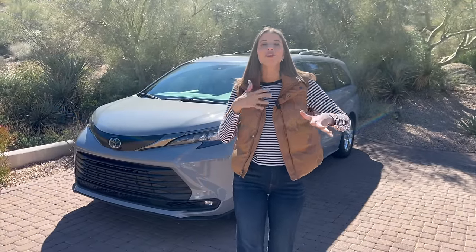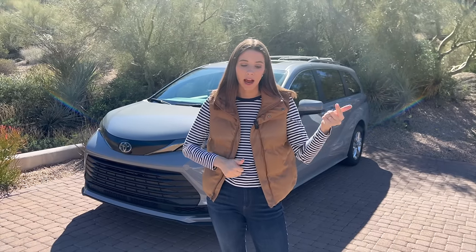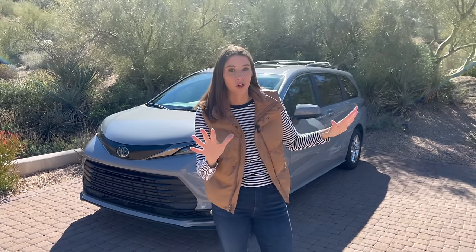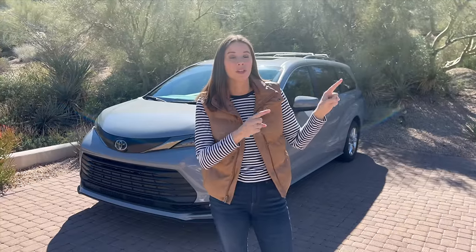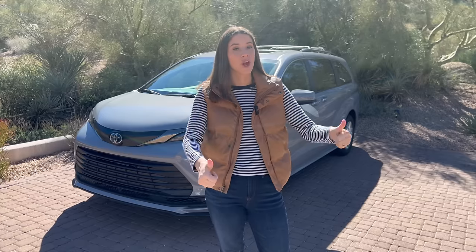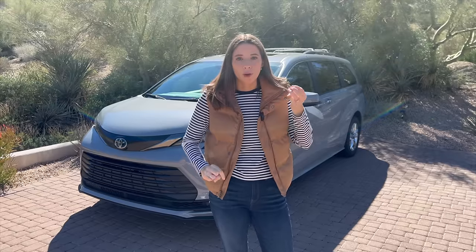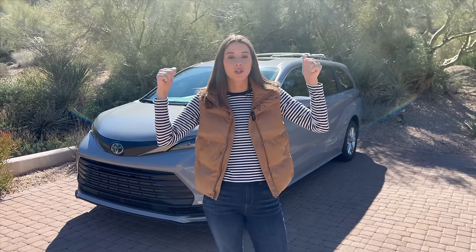What also makes the Sienna very unique is it's the only minivan you can get with all-wheel drive and hybrid. An all-wheel drive minivan is already rare enough — only the Sienna and the Chrysler Pacifica even have it available. But if you opt to get the hybrid in the Pacifica, you don't get the all-wheel drive option. So with the Sienna I get all-wheel drive, I get hybrid, I get three rows — I've got three car seats in here, a stroller, and I am ready to show you how well this thing fits a family.